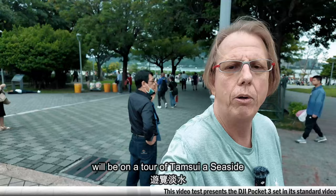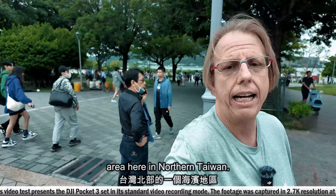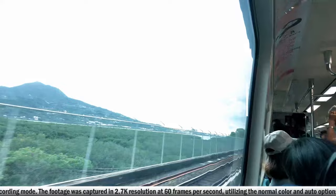Dajjiao, everybody. Welcome to today's video. We'll be on a tour of Danxue, a seaside area here in northern Taiwan.